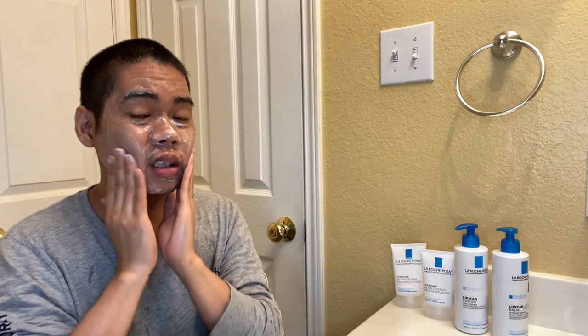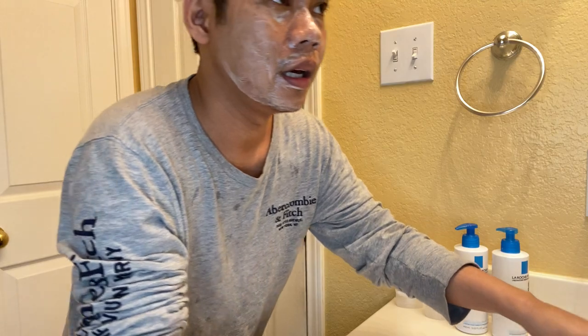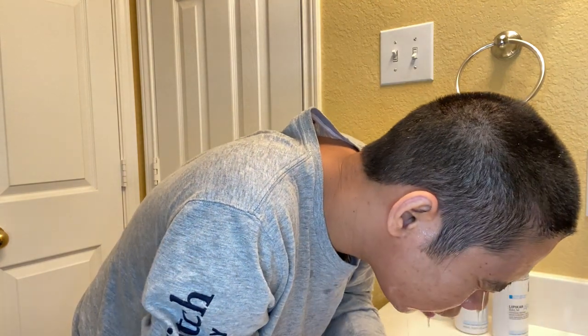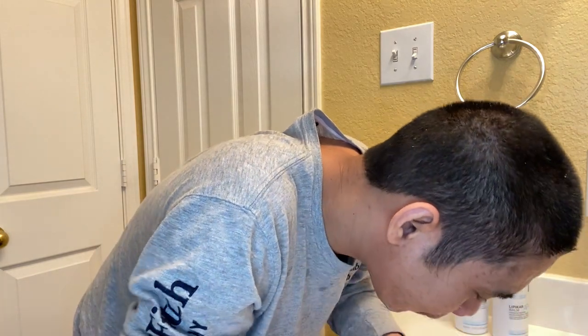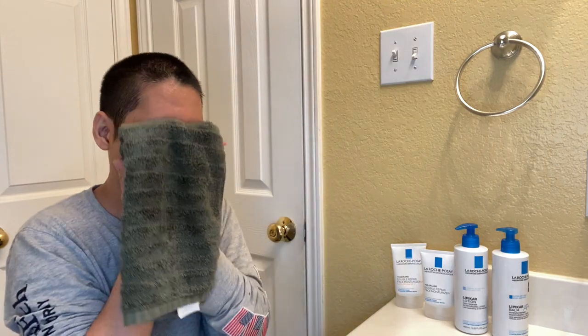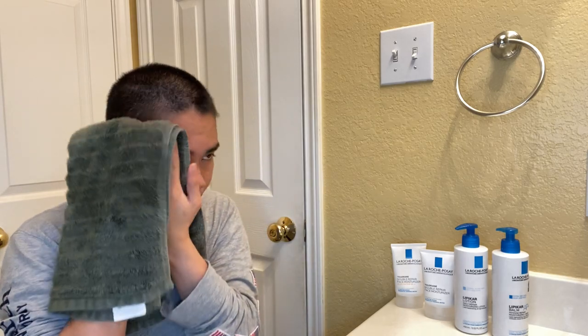In the Philippines you always see whitening products everywhere, but here in America people don't use whitening. What Americans use are moisturizers and gentle cleansers — no whitening products here. I rinse it off and, again, when drying your skin with a towel you have to be gentle.